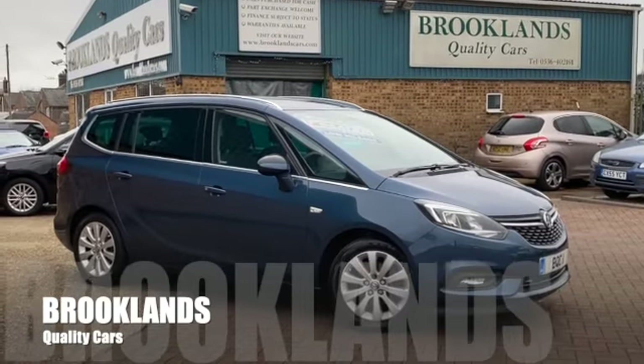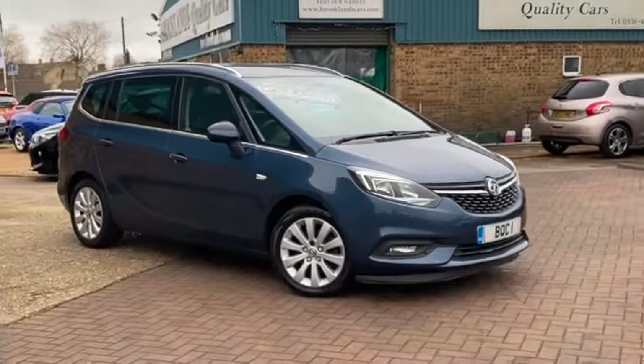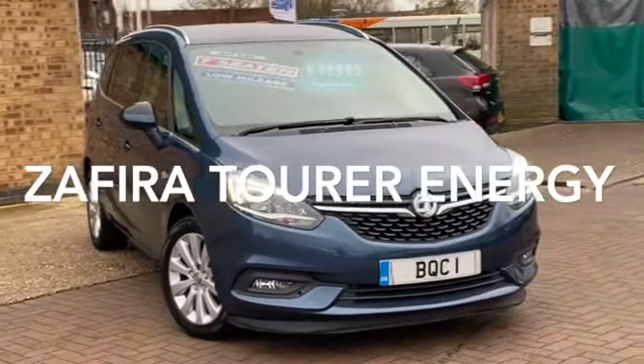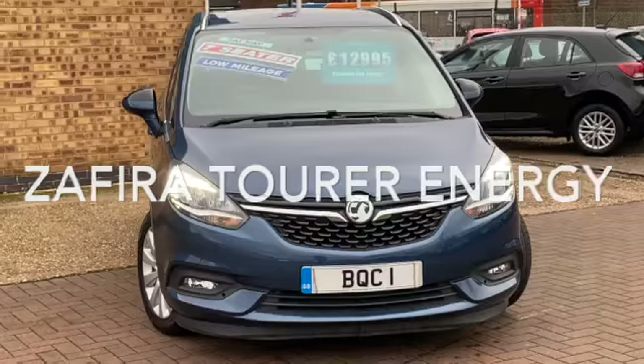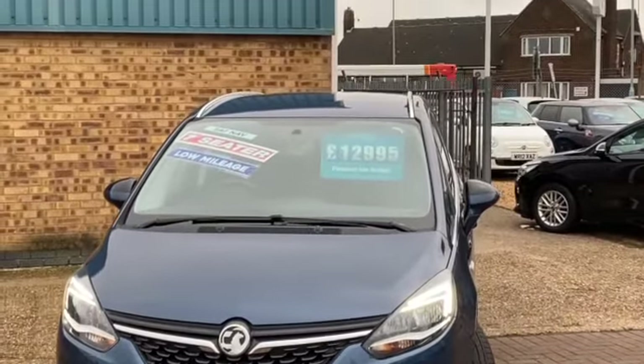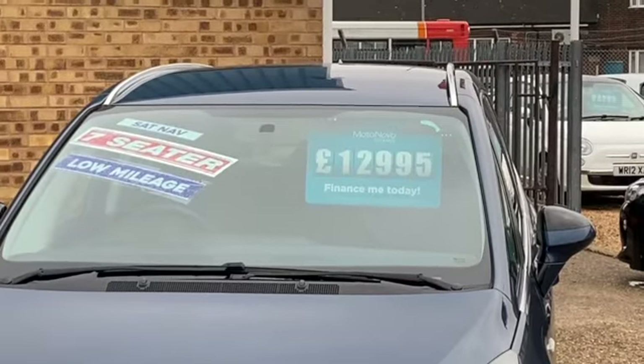Hi, welcome to Brooklyn's Quality Cars. I hope everybody's staying safe. Today we've got this Vauxhall Zafira Tourer — this is the 1.4 Energy with sat-nav, 2016 on a 66 plate. It's just done shy of 23,000 miles and we have advertised it today at 12,995.